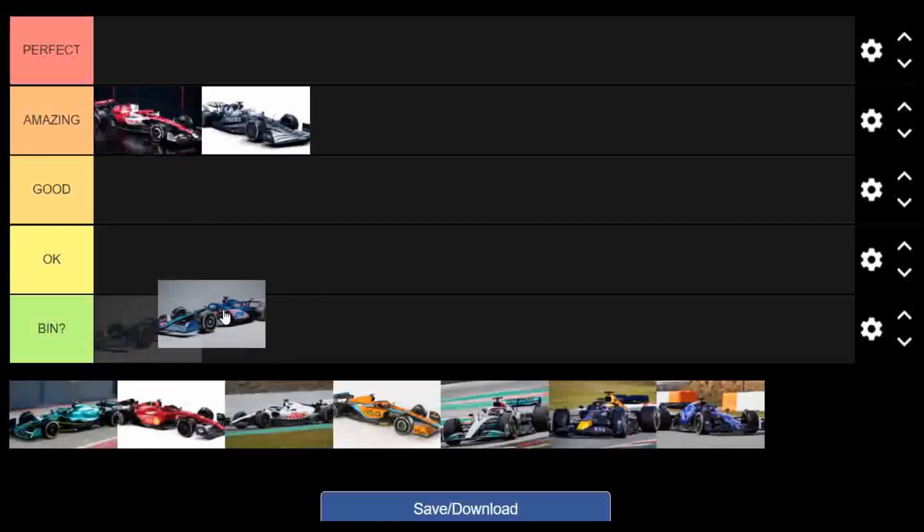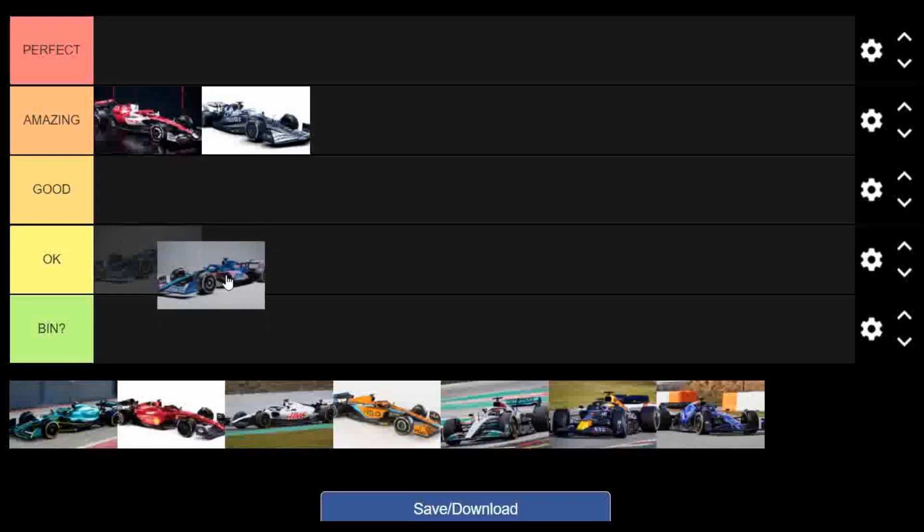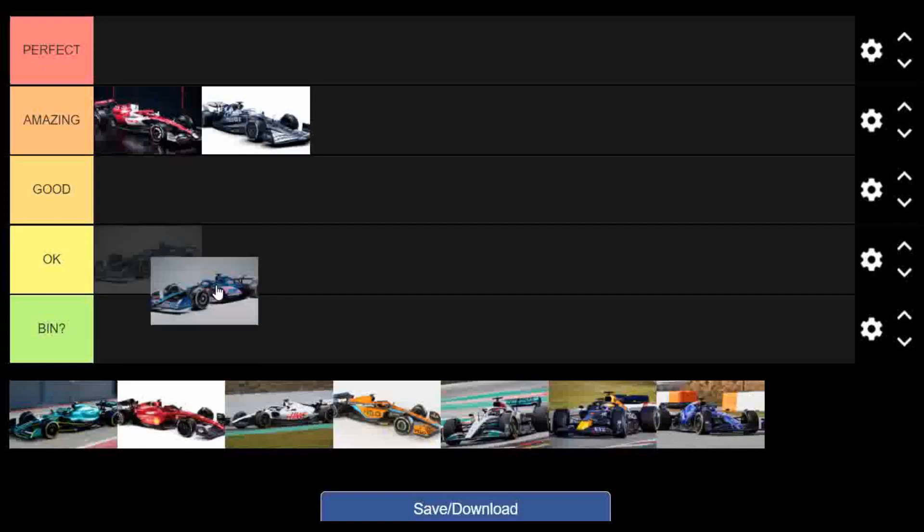Now the Alpine. I wasn't a fan of it when I saw the pictures, and seeing it on track also really didn't entice me. I still don't really like it. I don't like the pink version either — the pink is sort of matte and the blue is metallic and I don't think they go well together. I'm going to put it in bin. Sorry to anyone that likes it, but that's where I see it.